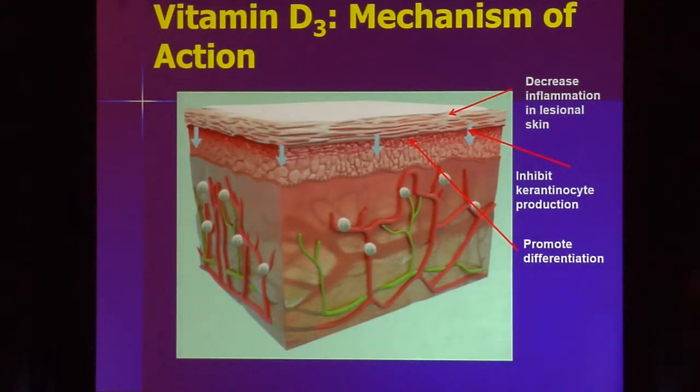Looking at the effect of vitamin D on psoriasis, we know it has important effects. It decreases inflammation in the skin and inhibits keratinocyte proliferation. In normal skin, it takes about 30 days for a cell to go from the basal layer through the stratum corneum. In psoriasis, those cells replicate very quickly and are not differentiated appropriately. Vitamin D helps to differentiate or 'school' those cells the way they're supposed to — promoting proper cell maturation as they move through the skin layers.